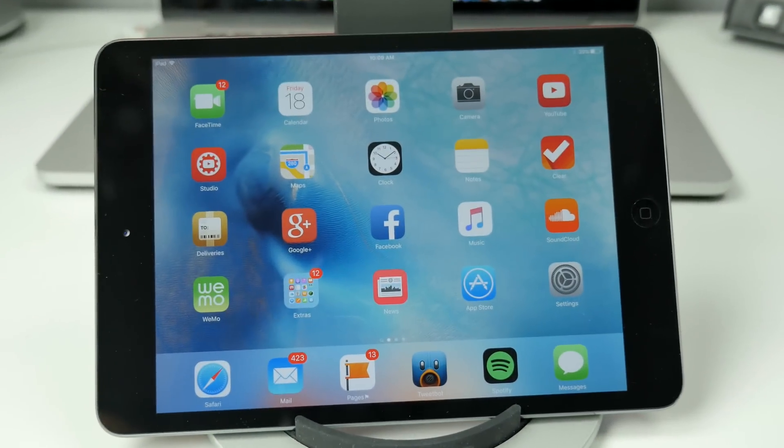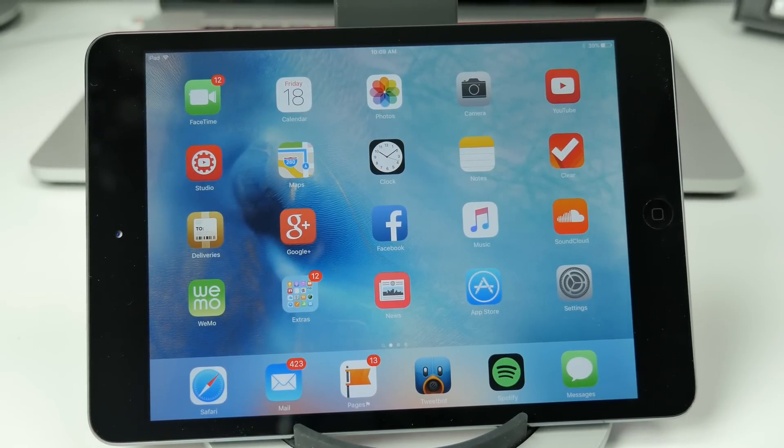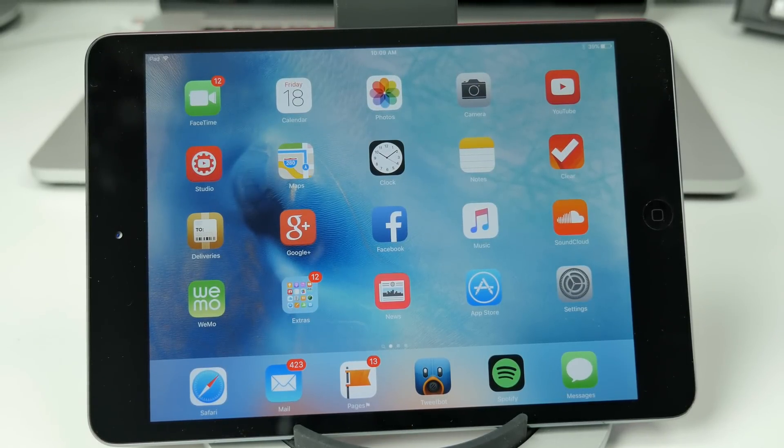What is going on guys? Joel here back with another video. Apple finally released iOS 9 for you to download and install on your iOS device.